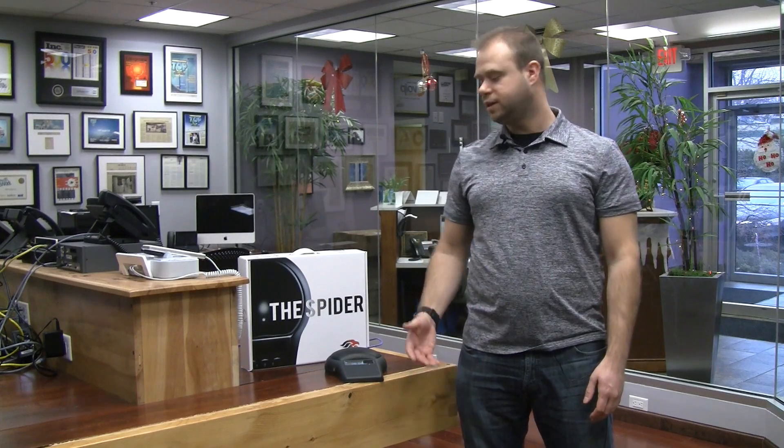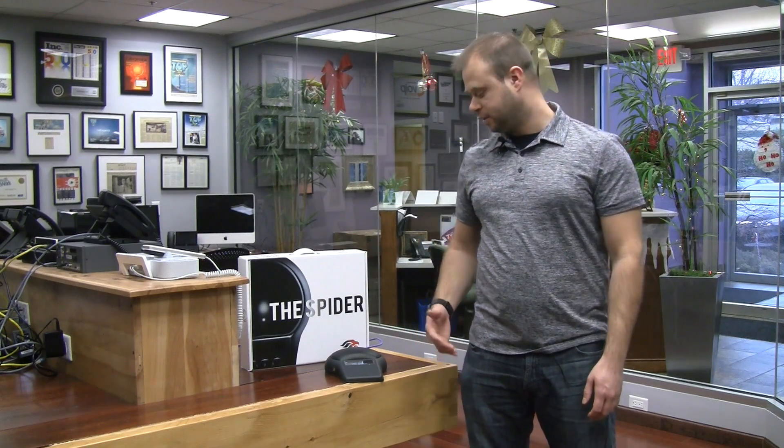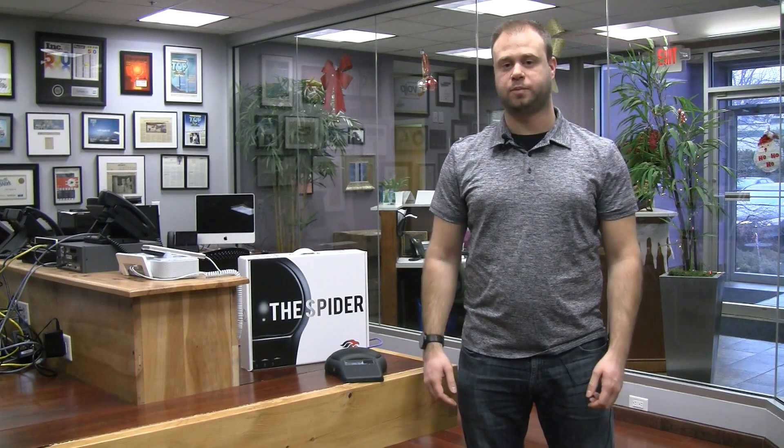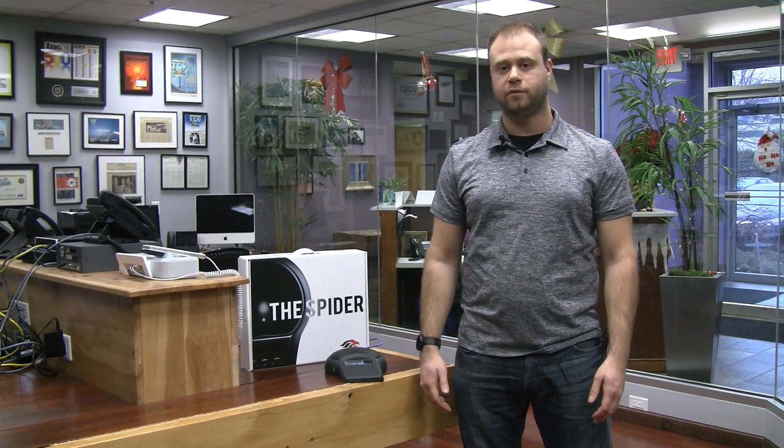As you can see, it's a really easy and simple process to get the conference phone registered on a phone system. It's a really unique phone with the lighting, and we all love it here at VoIP Supply. If you have any questions regarding the conference phone, please contact us at VoIPsupply.com or 800-398-VOIP.